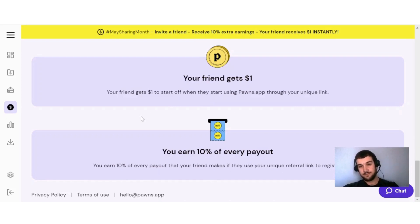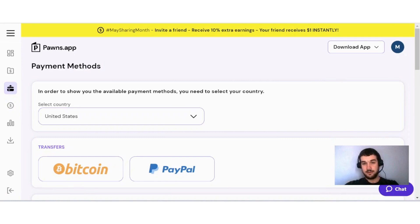If you're wondering how you can cash out, you can choose your country and find the options available for your country. For me, available options are Bitcoin, PayPal, various gift cards, and a few virtual cards as well.